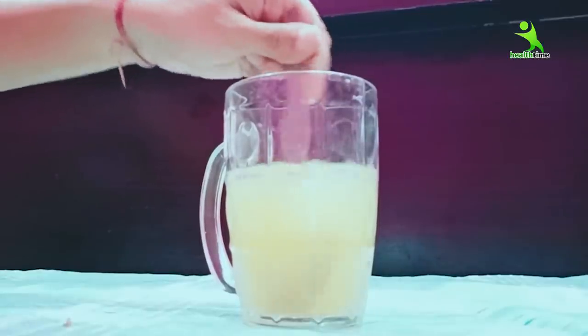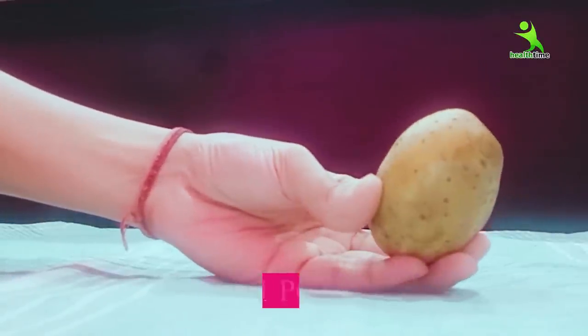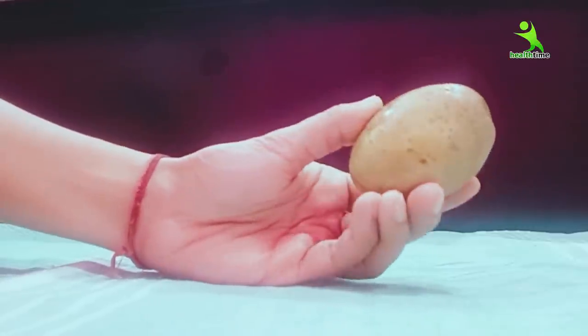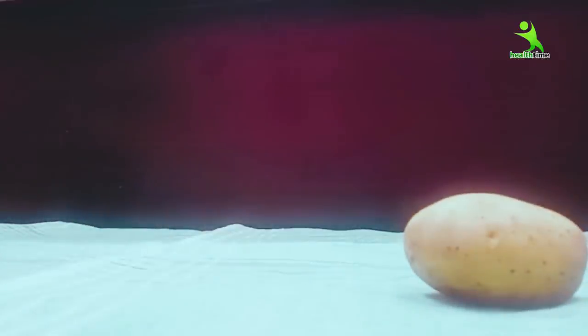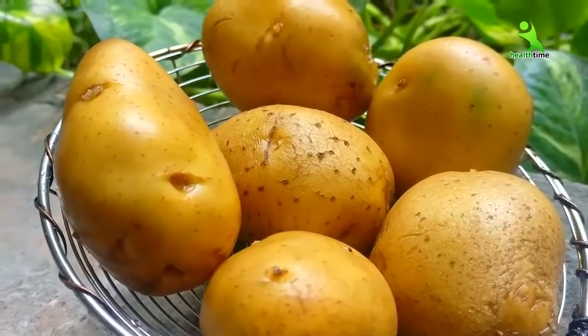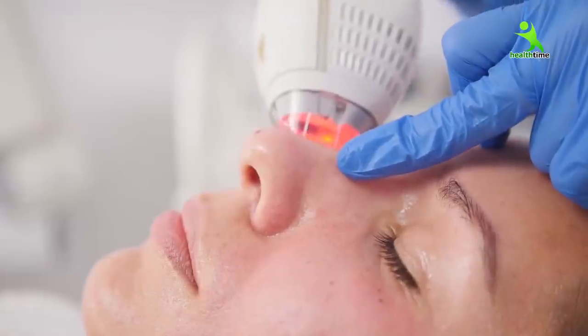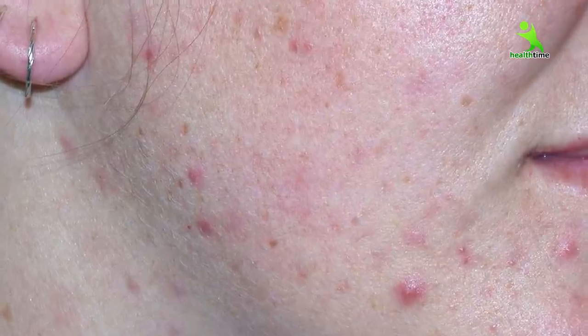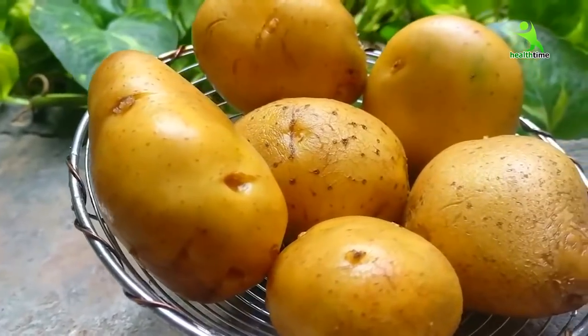For today's remedy, first of all, you have to take one potato (aloo). Don't remove the peel, because if you remove the peel, you will not be able to get its benefits. In the potato, there are natural properties that bleach the skin — you don't need to buy bleach. And also, if you have open pores, pimples, acne, or sunburn, if you use potato you will be able to get clear skin and reduce pigmentation. You will be surprised when you follow this.